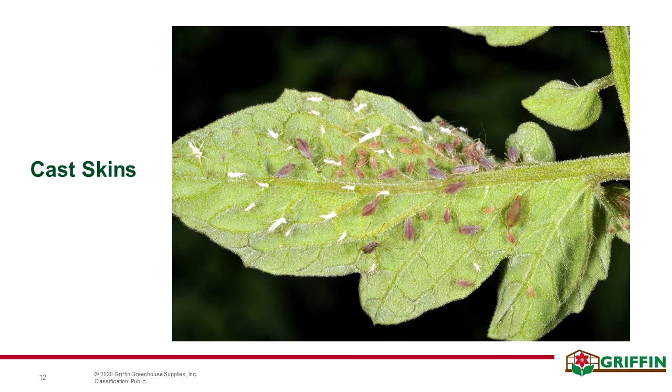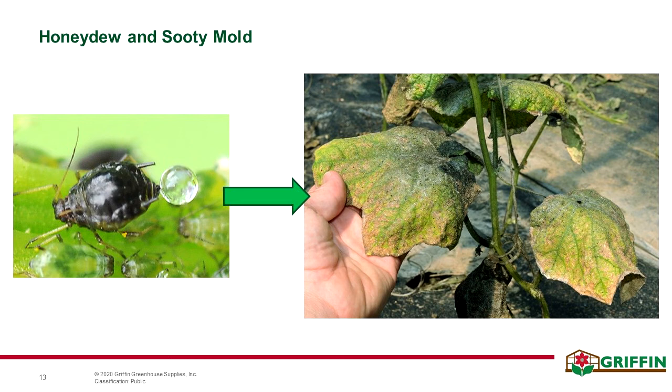One sign is that growers will start to see a large number of cast skins. As aphids grow and develop, they will molt several times before they reach their adult stage, leaving behind these cast skins. These can be unsightly and messy, but it is also a good scouting indicator.